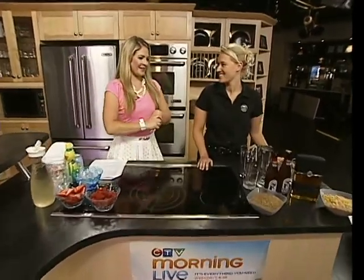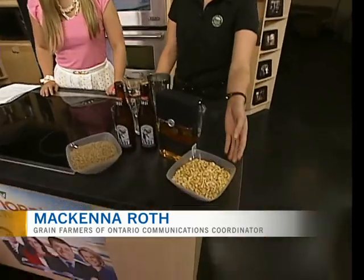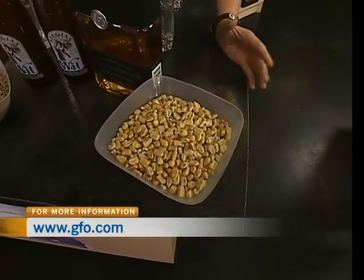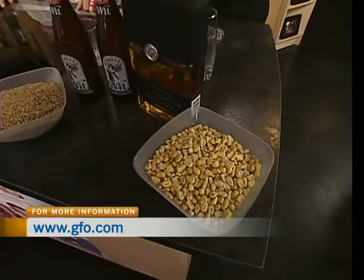I'm very excited about this next segment because we are talking grains, and here from the Ontario Grain Farmer is McKenna Ross. Now we are not just talking grains, we're also talking beer and whiskey. Yes, we're talking about products that are made from grain. I have a bottle here of Collingwood whiskey, and it uses this corn here. This is field corn and this is what you're going to see in the fields about 98% of the time across the province. It's used for many other things but today we're just going to talk about whiskey.